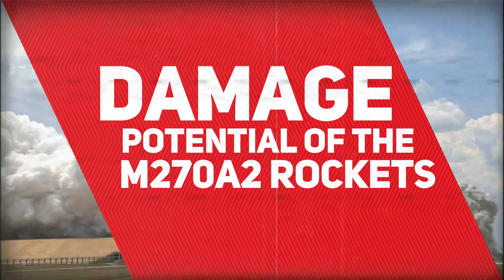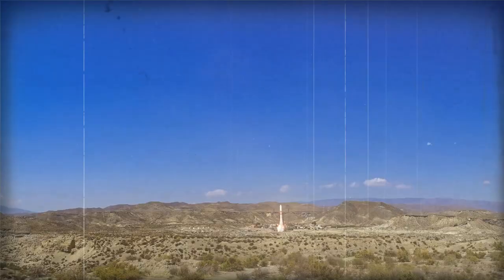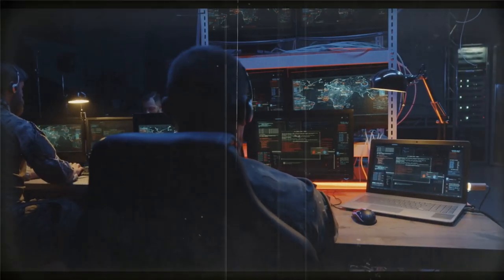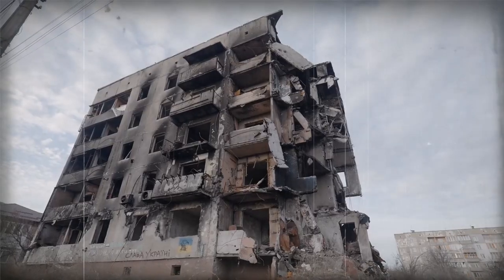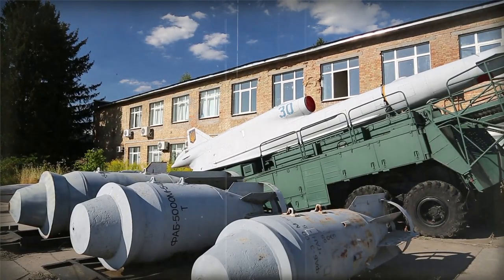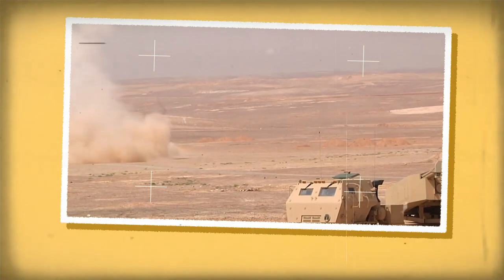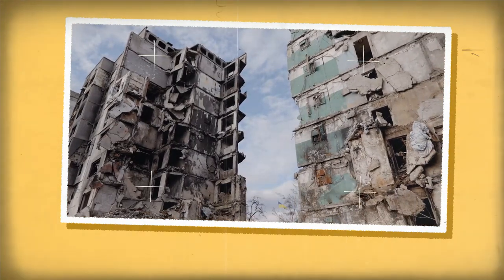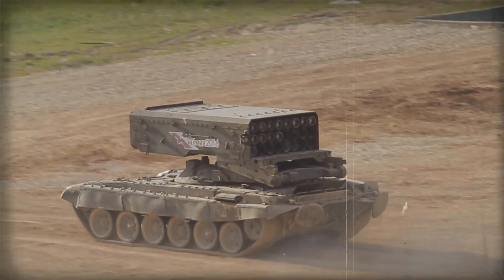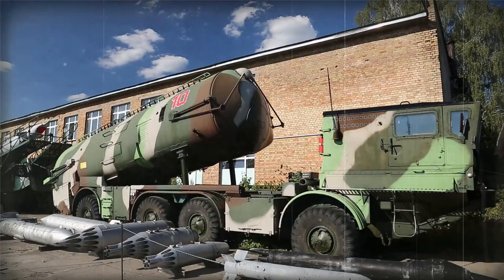Damage Potential of the M270A2 Rockets. The MLRS M270A2 is a powerful weapon capable of inflicting significant damage on a variety of targets. High-explosive (HE) warheads can cause considerable blast damage to buildings and structures, while the DPICM rockets release submunitions that cover a large area, damaging enemy personnel and light vehicles. The M30 and M31A1 guided rockets are highly precise and can deliver warheads to specific targets, making them effective against hardened or high-value targets such as enemy command and control centers, air defenses, and logistics nodes.